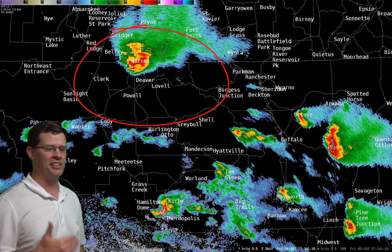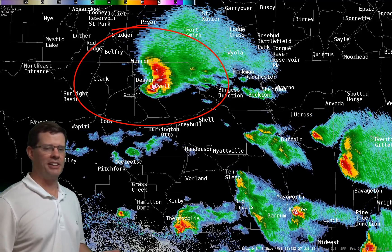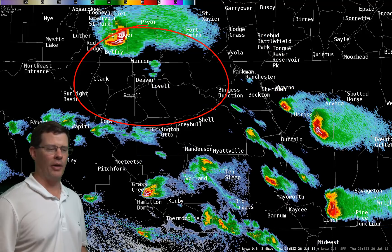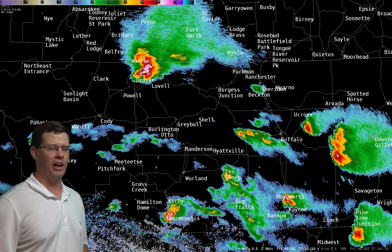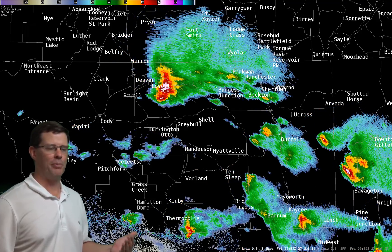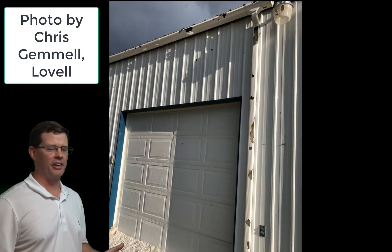It was dropping golf ball-sized hail across portions of central Montana as it dropped southward, and also caused severe weather across much of Bighorn County. We had reports of a wind gust of 62 miles per hour in Cody, and also 60 miles per hour in the Greybull area, and quite a bit of damage around the Lovell area as well. Hail from Cody to Lovell ranged anywhere from nickel size up to about ping pong ball, and a lot of wind with this — a lot of limbs down, probably around the Greybull area too with those winds gusting over 60 miles per hour.